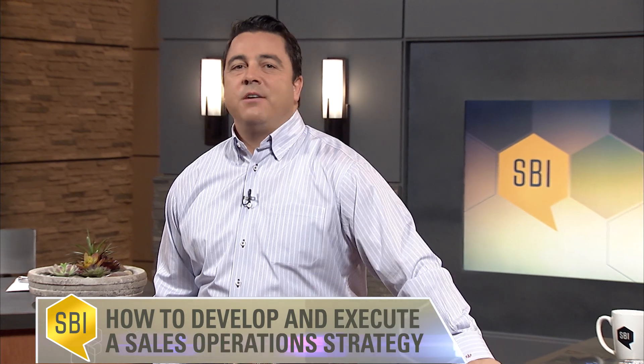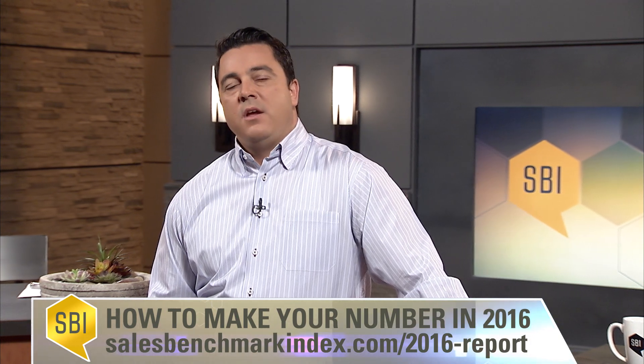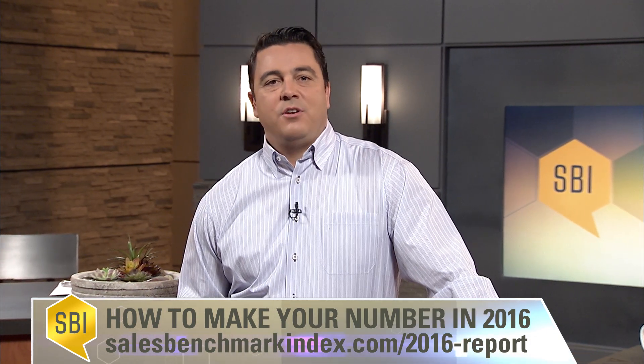Today we are going to ask Steve to help his peers set their companies up for success by discussing how to develop and execute a sales operations strategy. We're going to use a section of SBI's revenue growth method to guide our conversation — specifically step 5, sales strategy, phase 13, sales ops, which you can find on pages 187 to 188. If you want to follow along and you don't have a copy, you can get it at salesbenchmarkindex.com/2016-report.